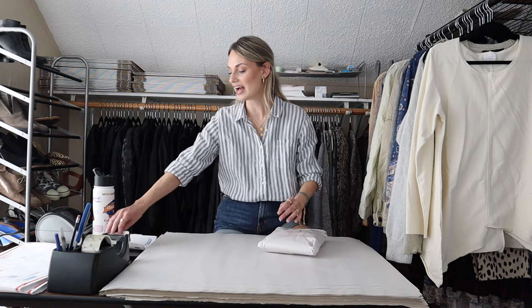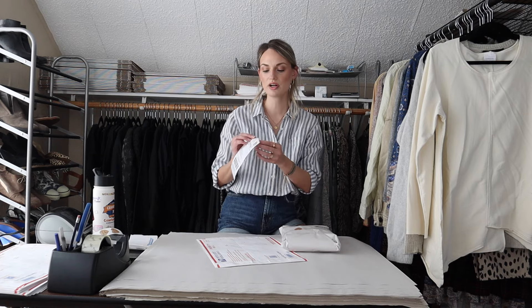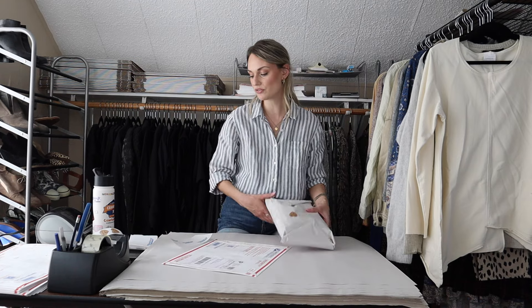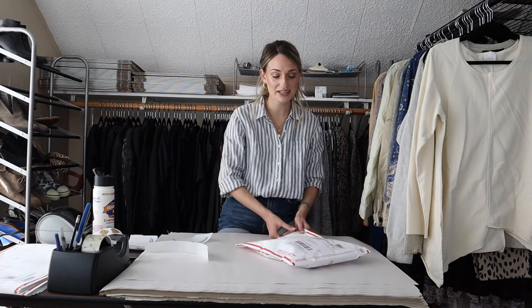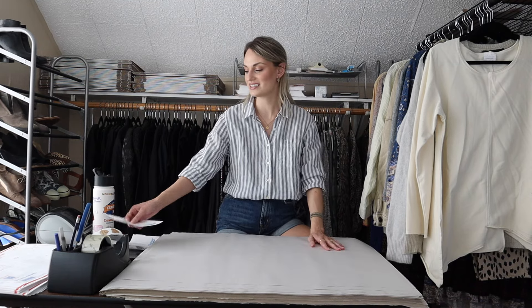I've had this dress for maybe six to nine months and it has been recently relisted. I think the non-traditional neckline is why it sat, otherwise I think it would have sold quickly because this style does sell very well. I had it listed at $38, someone offered me $20, and I accepted because it has been sitting and I did get this at the bins. My earnings were $16 and my profit was around $14.